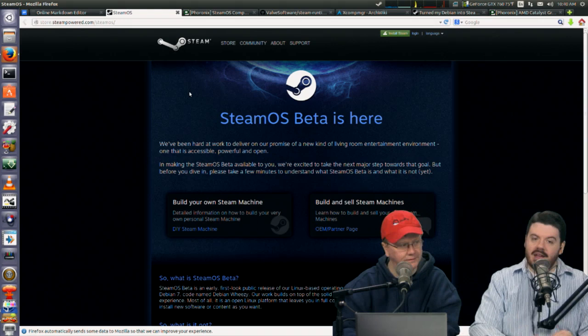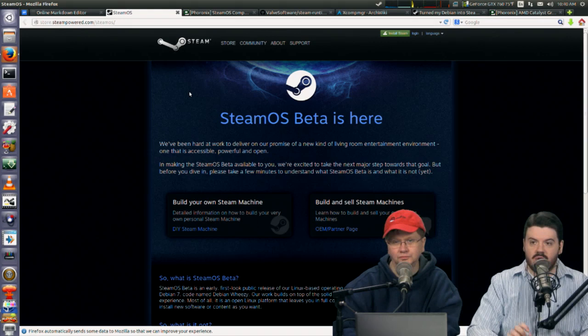Let's dig into all this SteamOS stuff. It's like Christmas came early. SteamOS beta is here — and there are some caveats. The big surprise is that it requires UEFI to boot. I did not expect that.